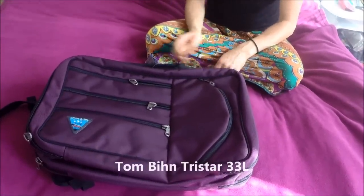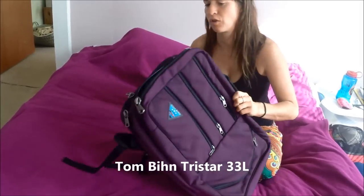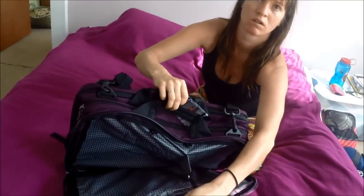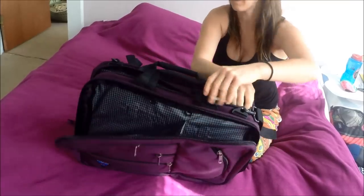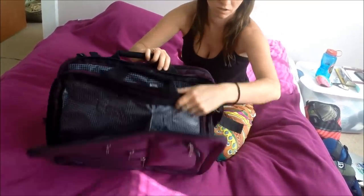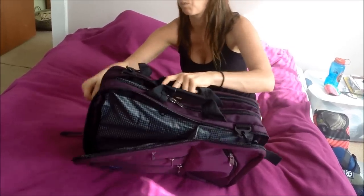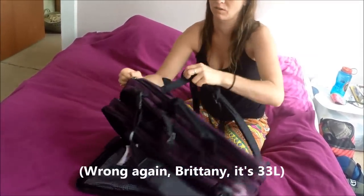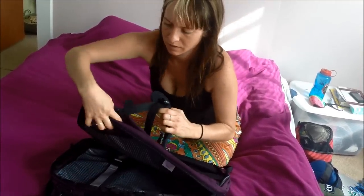Then we've got another Tom Bin bag — I think this one's 30 liters. My sister got it as an experiment. It's kind of overwhelming with the amount of compartments it has, but it might be good for you if you have a lot of computer gear and cables, things like that. I think it could be useful for the right person. There are a lot of straps going on, but again you can wear it as a backpack or stuff the straps in and carry it like a suitcase.